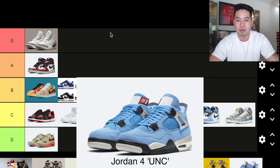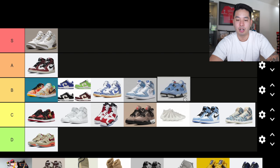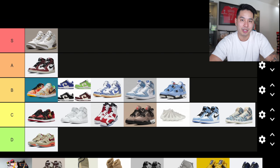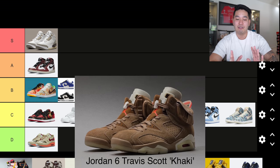Number 15 is the Jordan 4 University Blue. I actually like this shoe — I'm going to put it into B tier. It's a colorway we haven't seen on the Jordan 4 before, and I'm just a sucker for that University Blue.